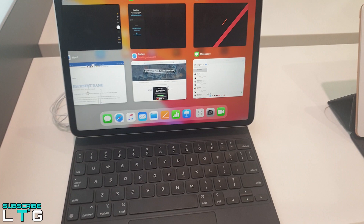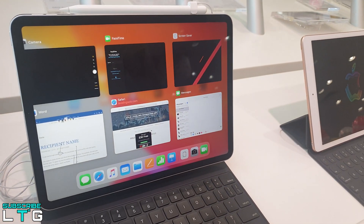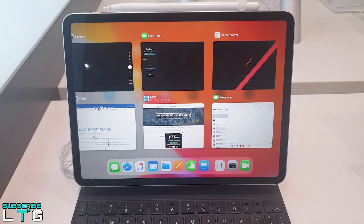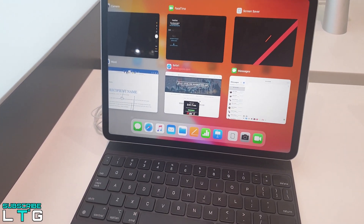The iPad Pro crushed our performance benchmarks, scoring 4720 on the Geekbench 5 overall performance test — only a slight improvement over the previous model's score of 4635.